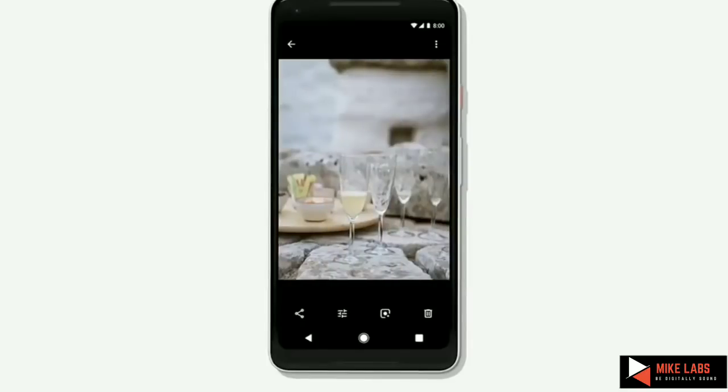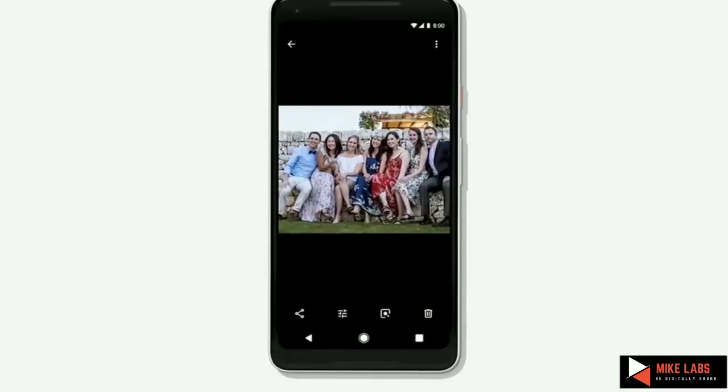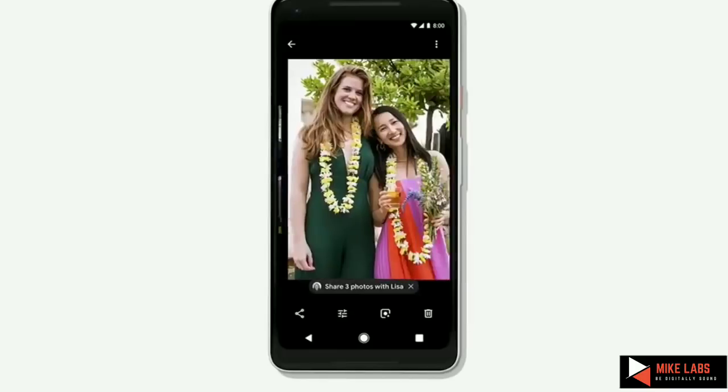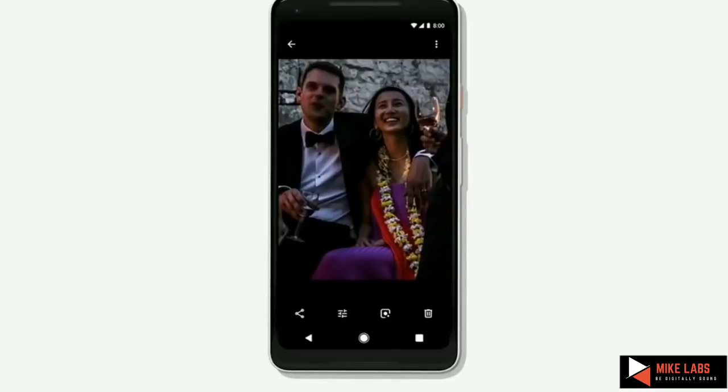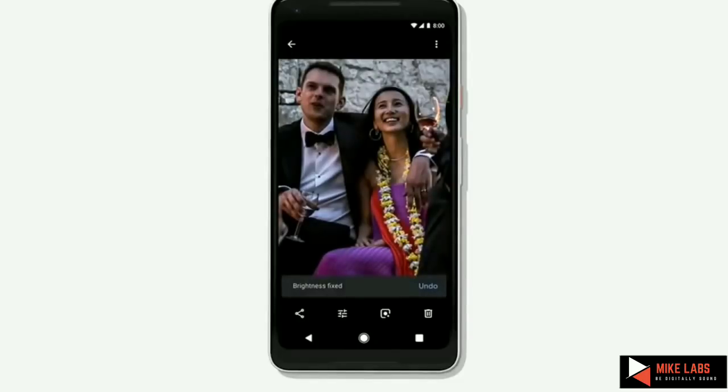Say for example, you went to a wedding and you're looking through those pictures. We understand your friend Lisa is in the picture, and we offer to share the three photos with Lisa — with one click, those photos can be sent to her. So the anxiety where everyone is trying to get the picture on their phone, I think we can make that better. If the photos are underexposed, our AI systems offer a suggestion to fix the brightness right there — one tap, and we can fix the brightness for you.